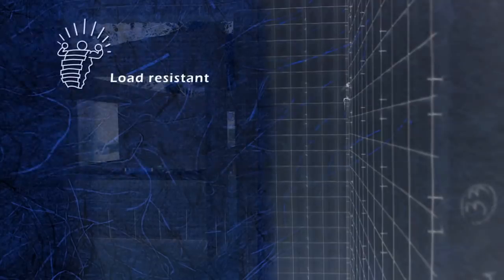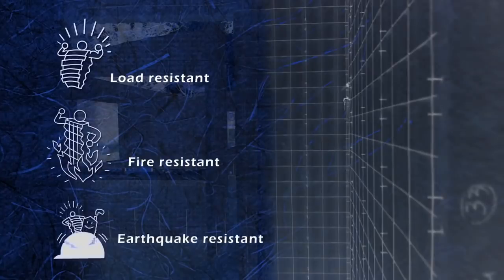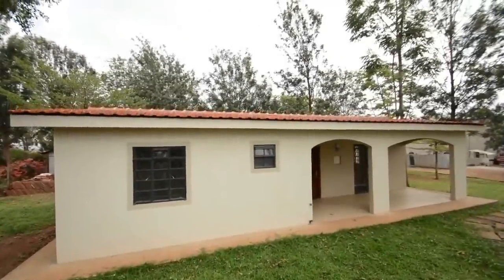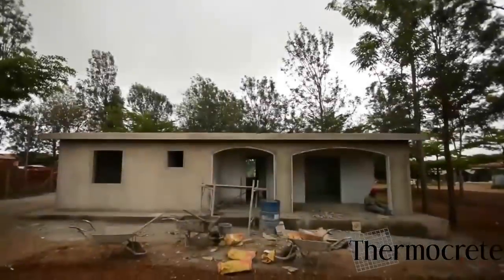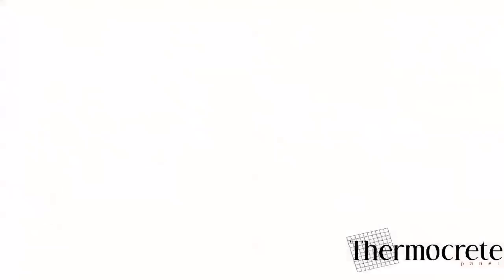The panels have been tested and proven to be load-resistant, fire-resistant, earthquake-resistant, cyclone-resistant, and soundproof. Within just 18 days, the complex allows you to witness for yourselves the completion of this house and experience this new advanced building system.